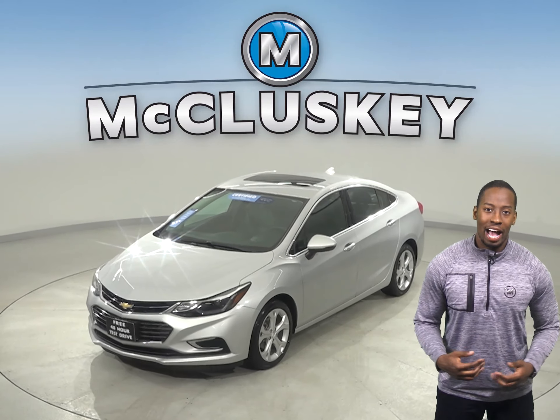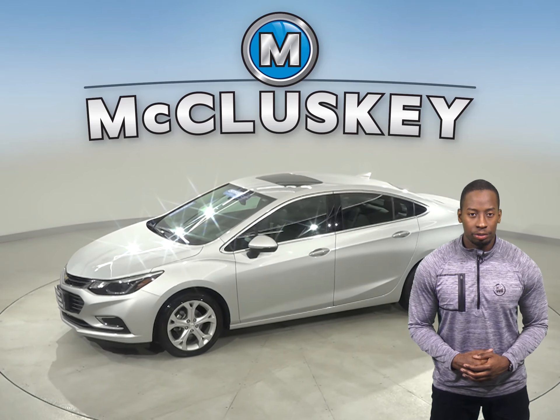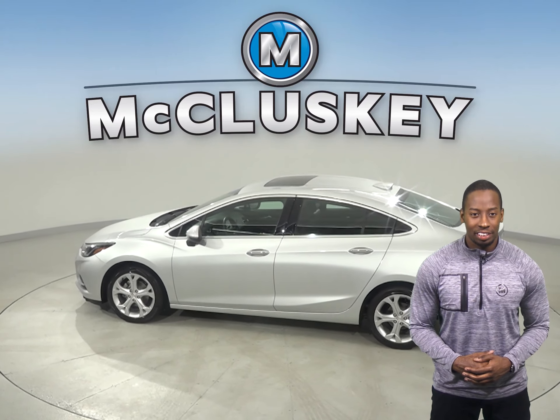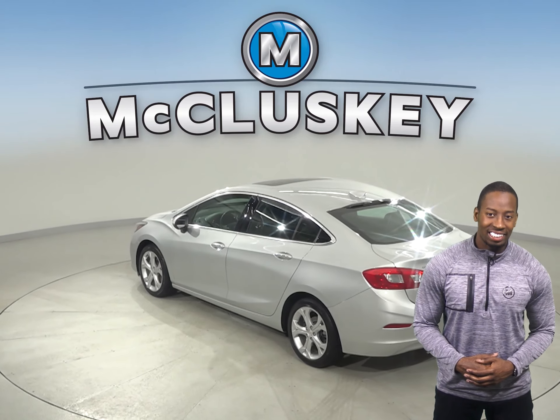If you're looking for a reliable 4-door hatchback, check out this 2017 Chevrolet Cruze. This Cruze has a 1.4-liter 4-cylinder engine with a 6-speed automatic transmission. It gets excellent gas mileage, up to 40 miles per gallon on the highway and 30 in the city.